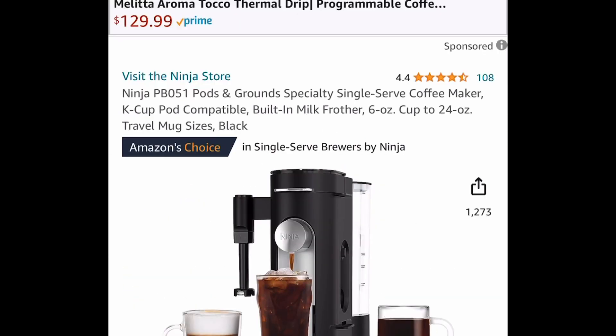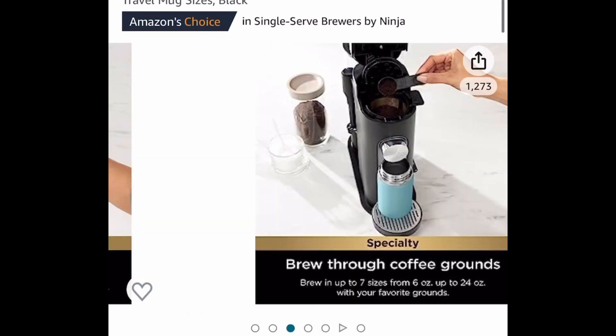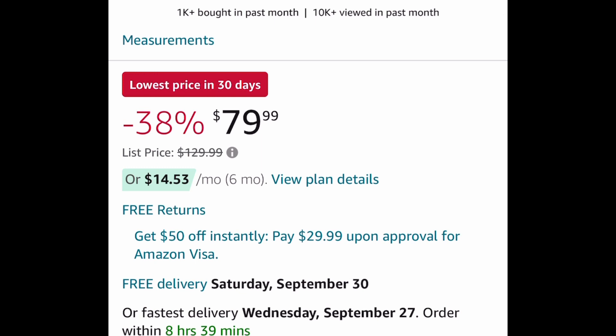Next one here was requested. This is a Ninja Pods and Grounds specialty single-serve coffee maker, and this one is currently price dropped — so you don't need a code, and you don't need to clip anything. It's currently price dropped down to $79.99.